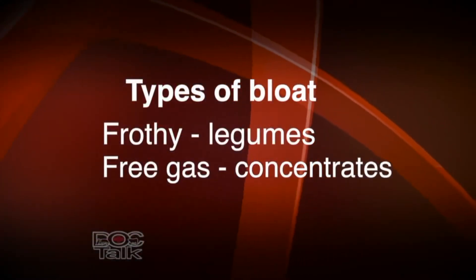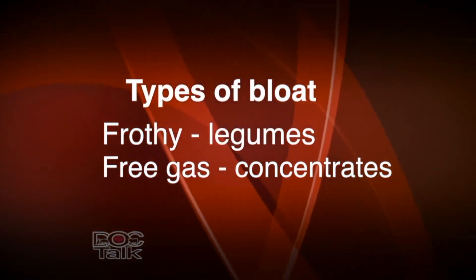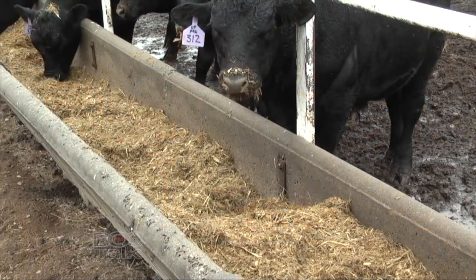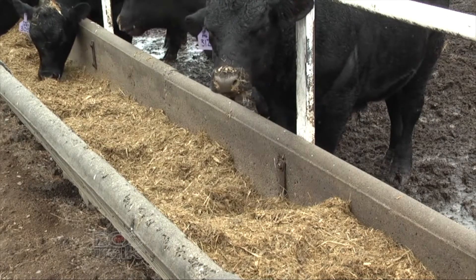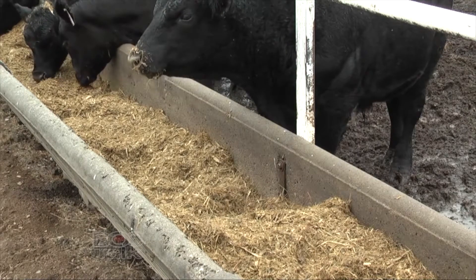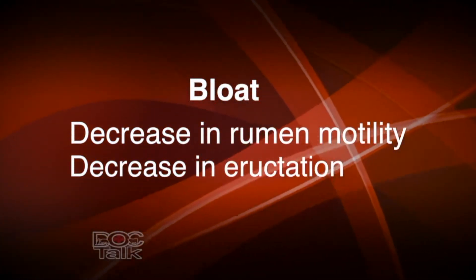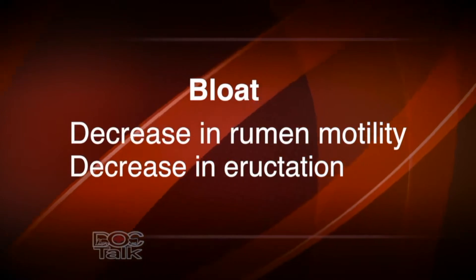The other type of bloat is called free gas bloat, and this is due to increased production of gas. This is more common in a feedlot situation or in a calf on a grain diet. What happens is we get a bout of acidosis — decreased pH of the rumen. When that happens, the animal's rumen contractions, or its ability to burp or eructate gas, are disrupted because the stretch receptors in the rumen don't work quite right. So the animal can't belch and we get a bloated situation.